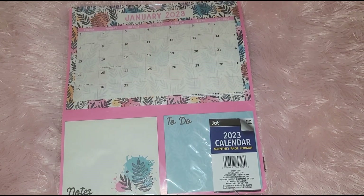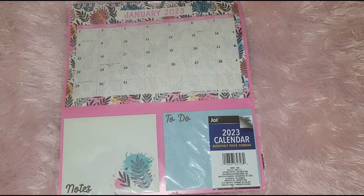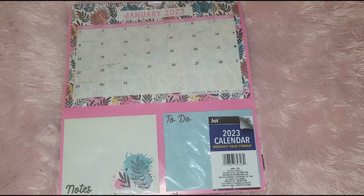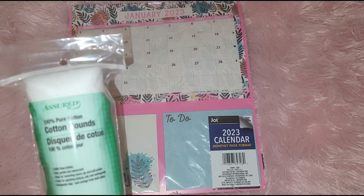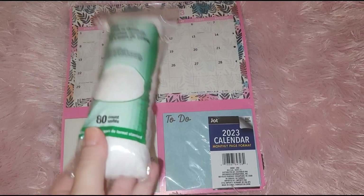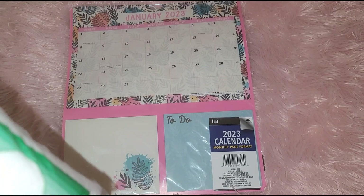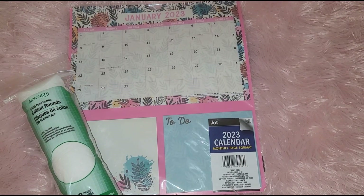My son purchased a few things as well, so I'll have him share with you what he got afterwards. So I picked up these cotton rounds — this is a staple at my house. I definitely use these for different things: for witch hazel, to remove makeup, to remove nail polish. So I tend to buy that a lot.